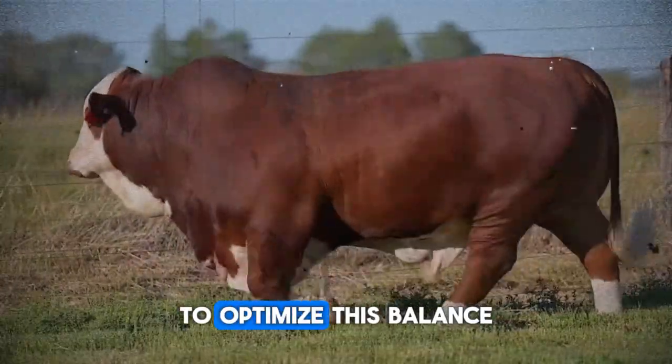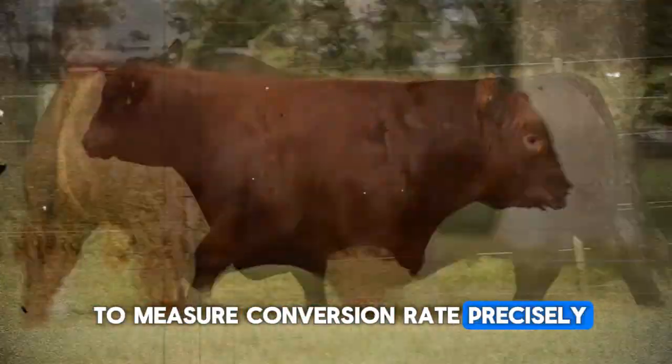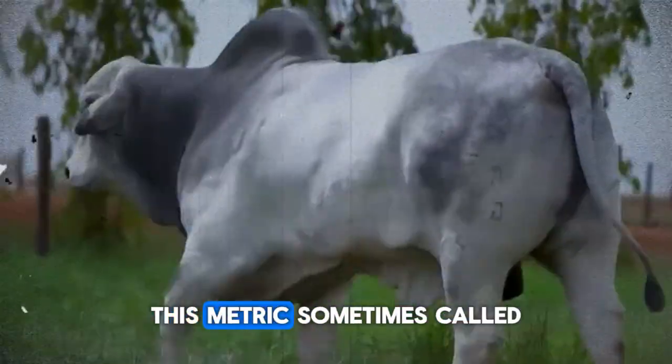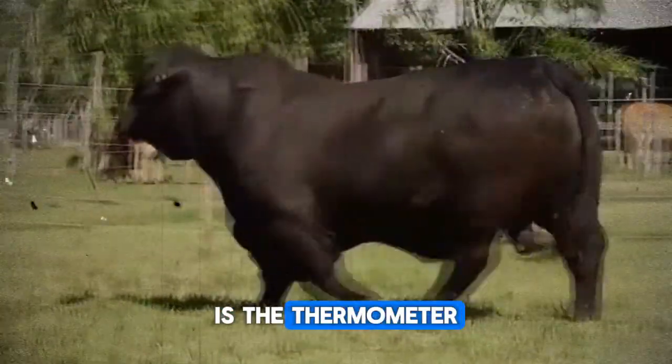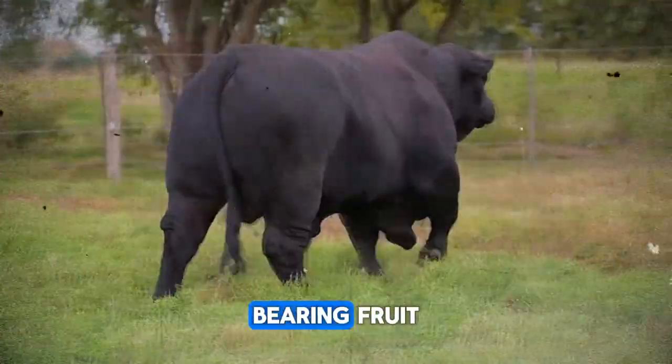To optimize this balance, the first step is to measure conversion rate precisely — that is, the amount of dry matter ingested per kilogram of weight gain. This metric, sometimes called feed efficiency, is the thermometer that tells us whether our dietary adjustments are bearing fruit.